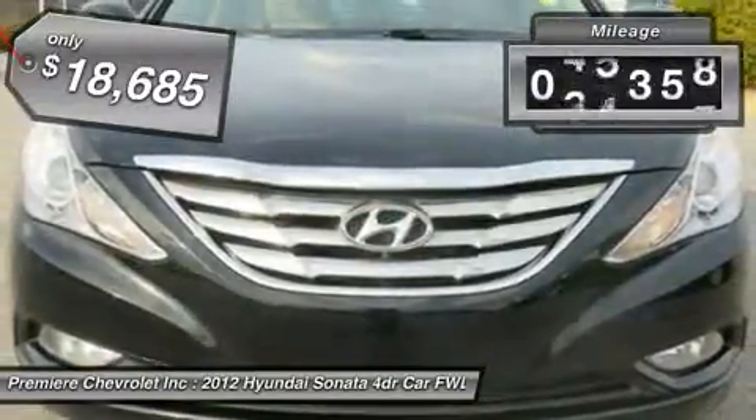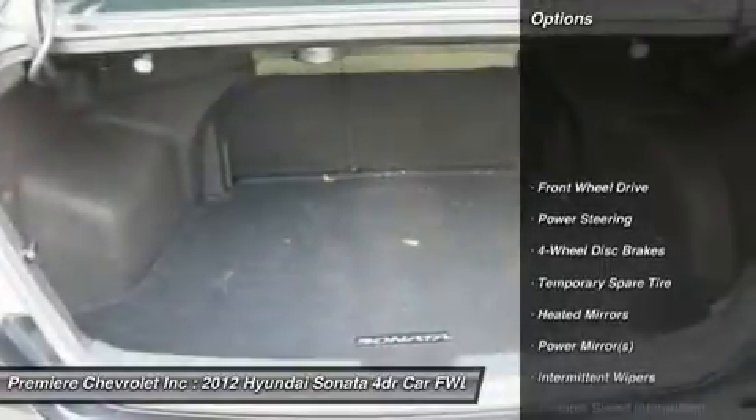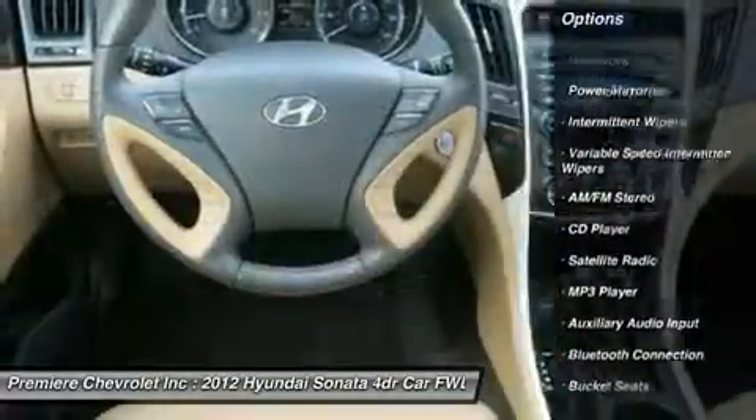This vehicle has less than 50,000 miles. Here are some of this vehicle's great options: stability control, traction control, steering wheel audio controls, anti-lock braking system, and air conditioning.